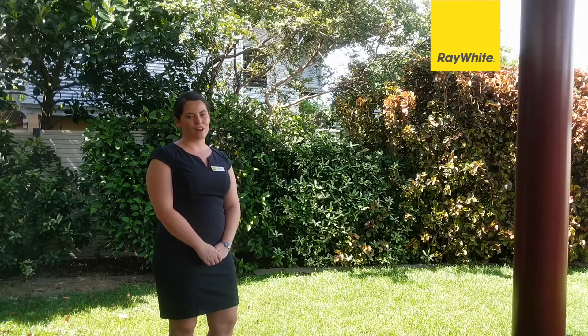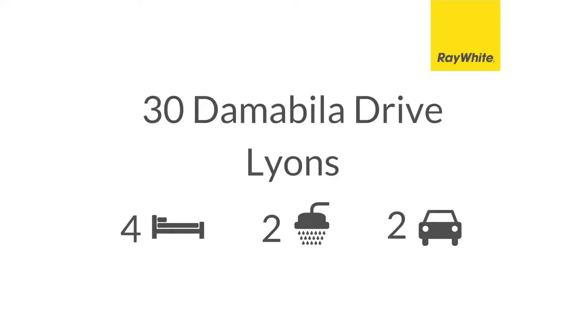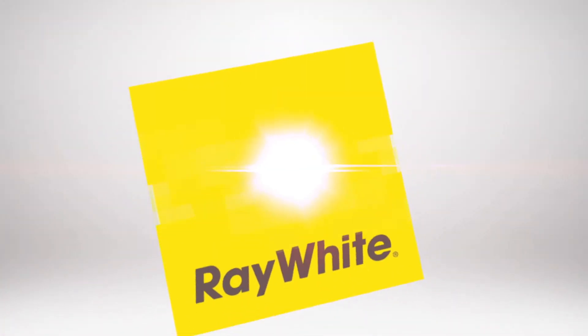Who wouldn't love a garden like this? And in the popular suburb of Lyons, you won't want to miss out. Contact us today for your private viewing. Welcome to 30 Damabilla Drive.